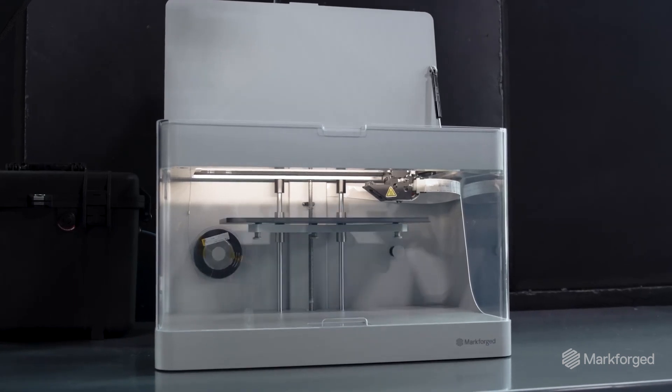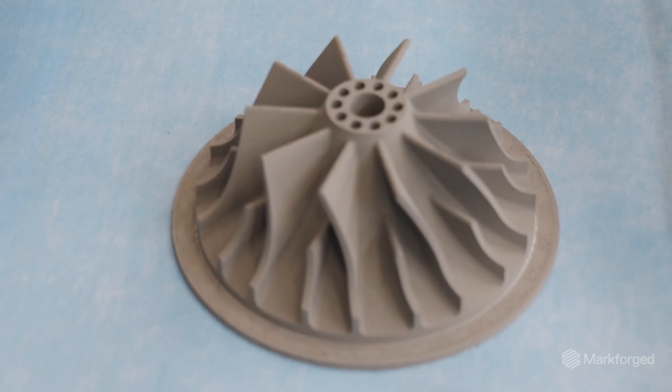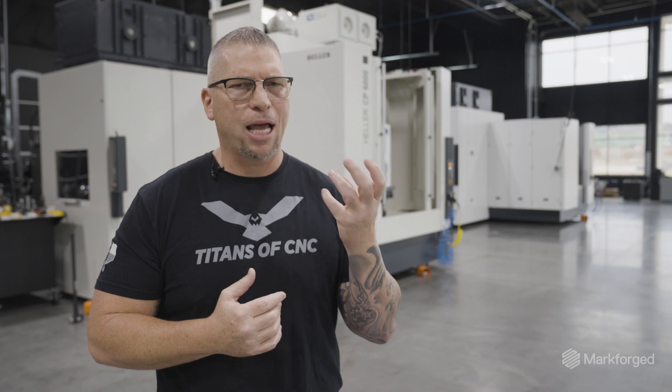Precision is the name of the game. With Markforged, the carbon fiber aspect, or the 17-4, the stainless, the Inconel — you can pretty much print anything with Markforged and it's going to come out absolutely amazing.